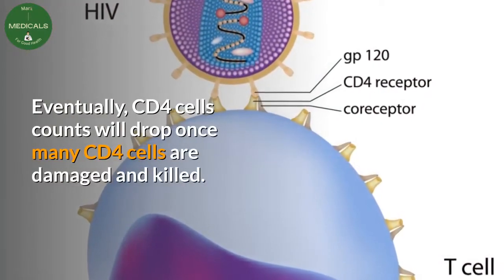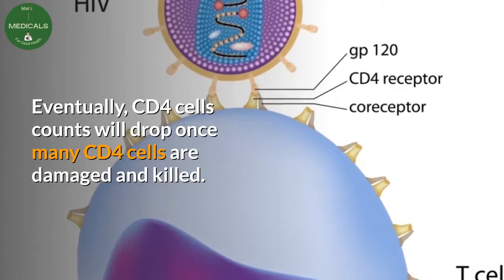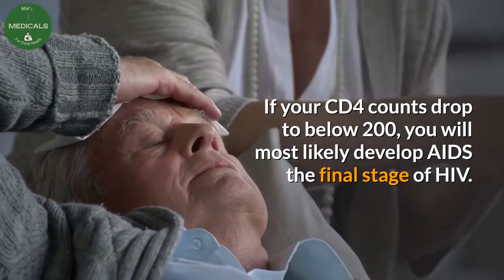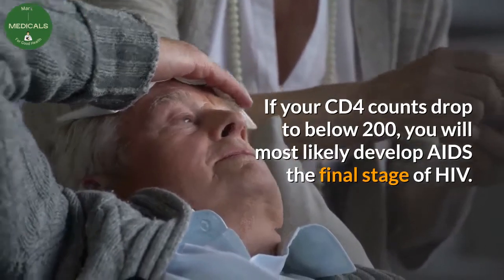Eventually, CD4 cell counts will drop once many CD4 cells are damaged and killed. If your CD4 count drops to below 200, you will most likely develop AIDS, the final stage of HIV.